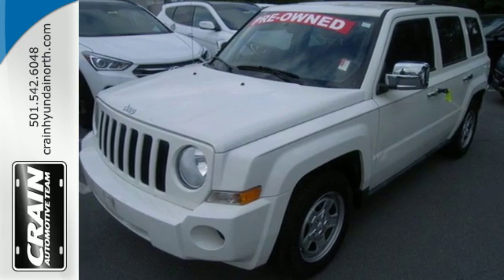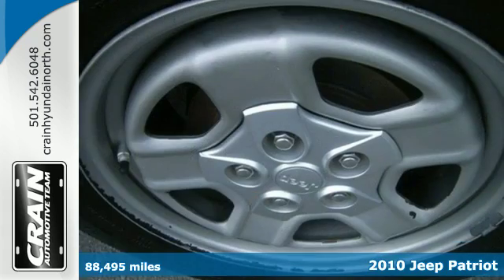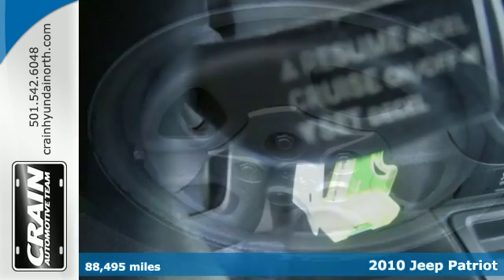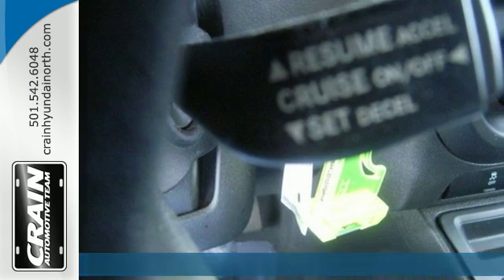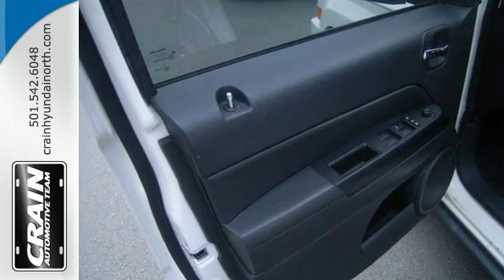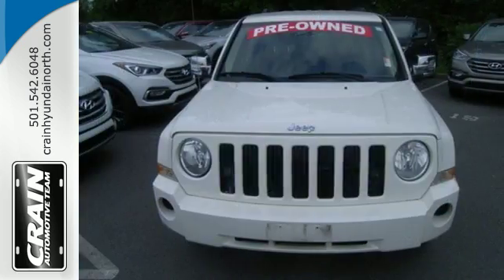It's a 2010 Jeep Patriot. Tire pressure monitor, variable intermittent wipers, front and rear headrests, child seat anchors, stability control, and McPherson strut front suspension are all standard in the versatile and value-packed Patriot.